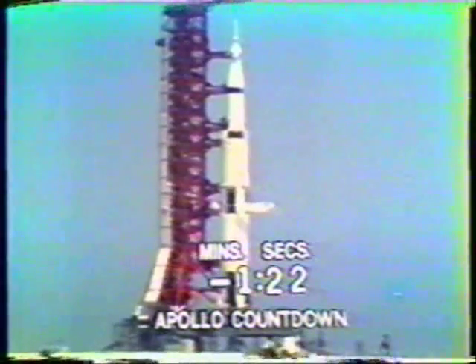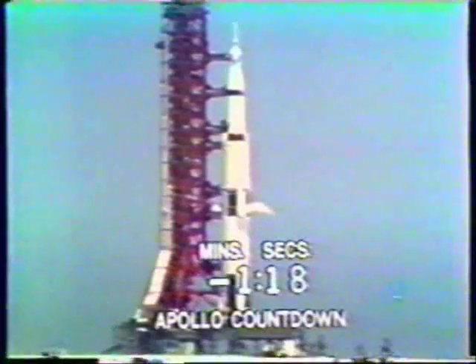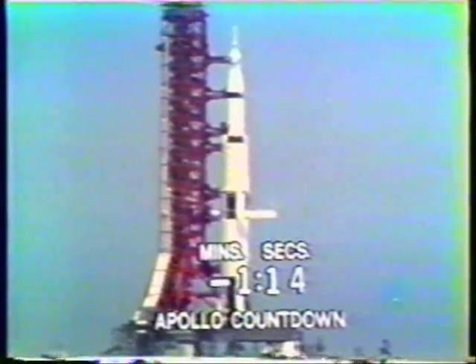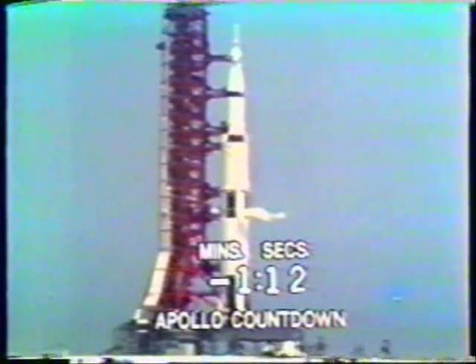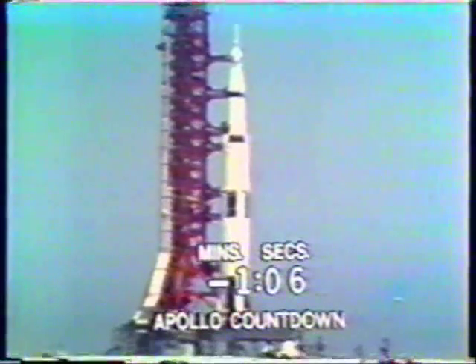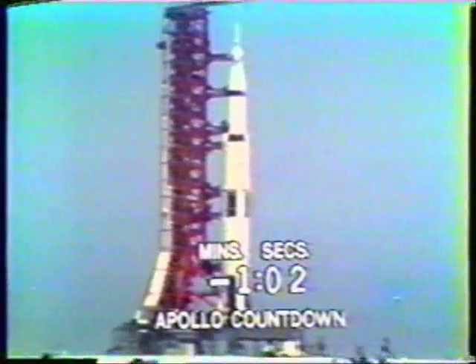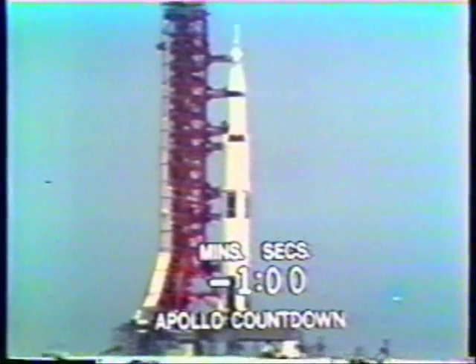At T-minus one minute 15 seconds, the spacecraft batteries will be turned on for launch. These batteries will give an additional power source to the spacecraft as well as act as a backup for the fuel cells. The third stage liquid hydrogen tanks are now pressurized, and all third stage tanks are pressurized.